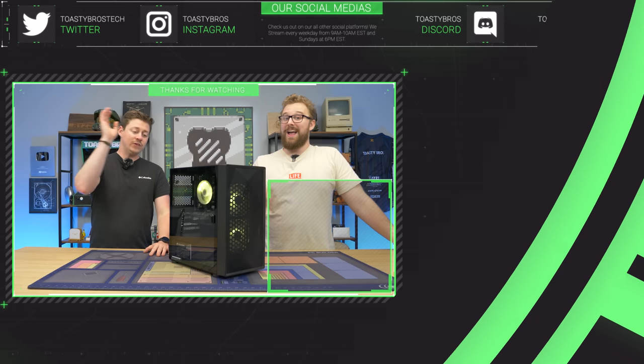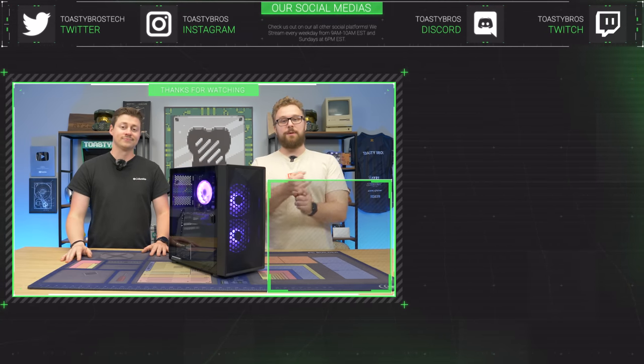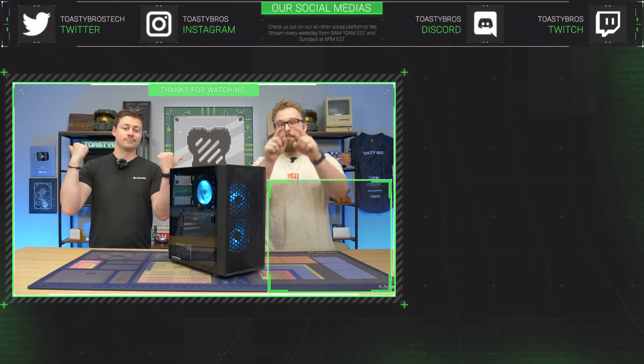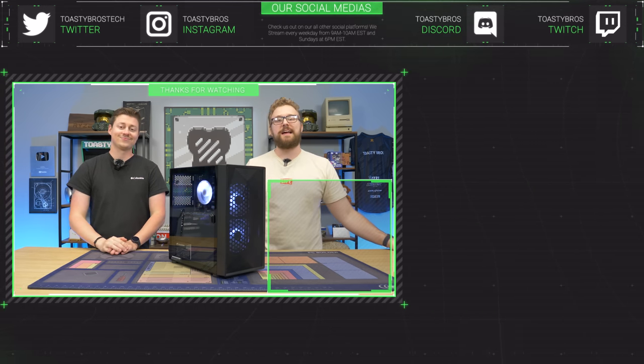Now that we've reviewed this PC, it will be for sale at PCBros.tech with a one-year warranty. PCBros.tech — gaming PCs, gaming laptops, and merch and mousepads coming to the website very soon. Use code ToastyBros at checkout to save 2% on your next purchase. See you guys later.